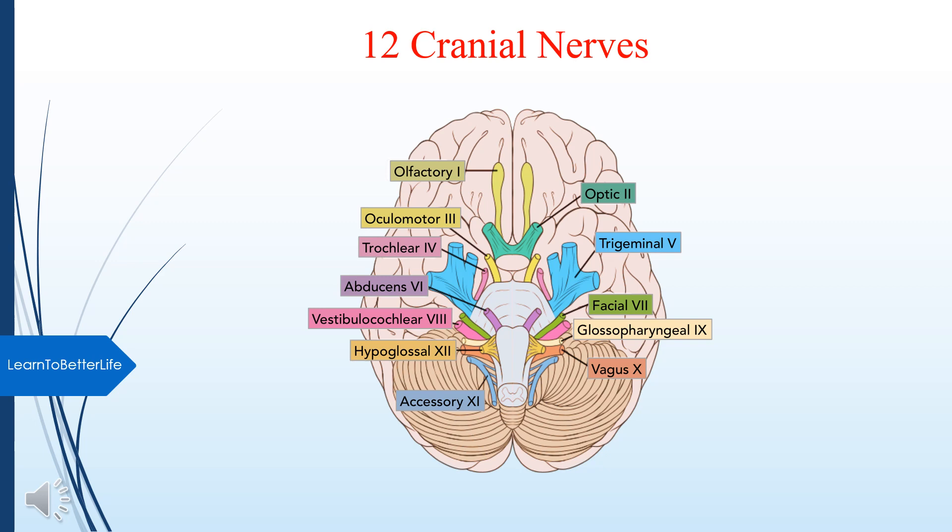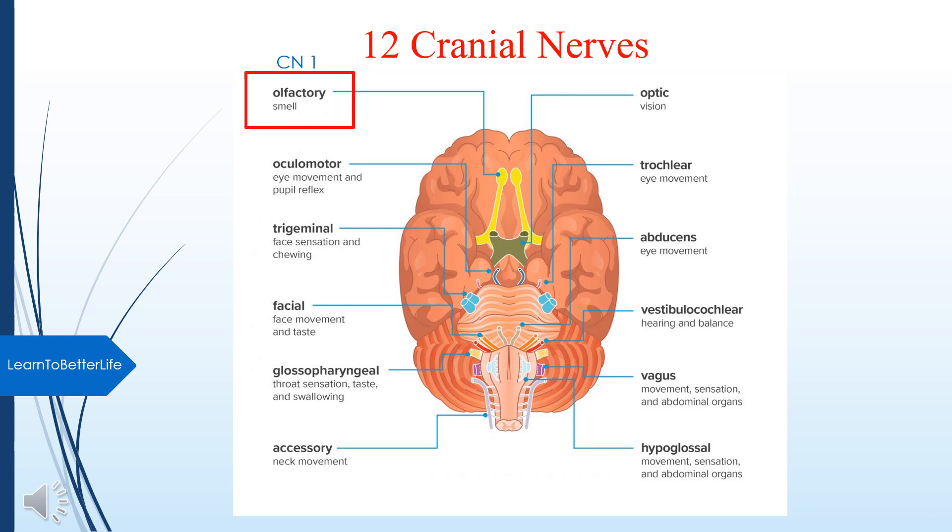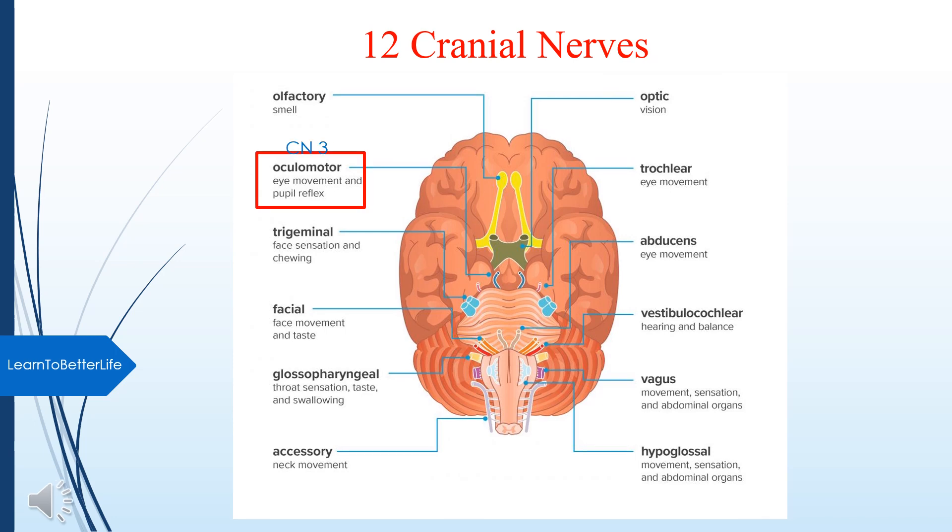Let's learn about the 12 cranial nerves, their names and functions. Cranial nerve 1 is the Olfactory nerve — function: Smell. Cranial nerve 2 is the Optic nerve — for Vision. Cranial nerve 3 is the Oculomotor nerve — for Eye movement, pupil constriction, and reflex. Cranial nerve 4 is the Trochlear nerve — function: Eye movement.